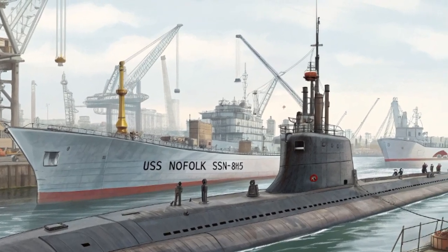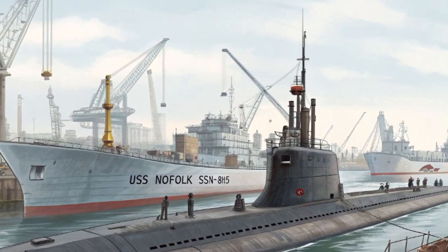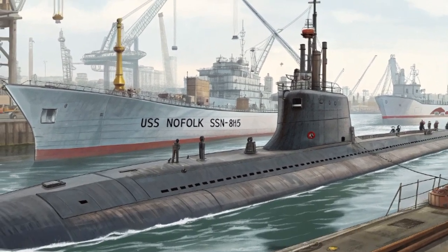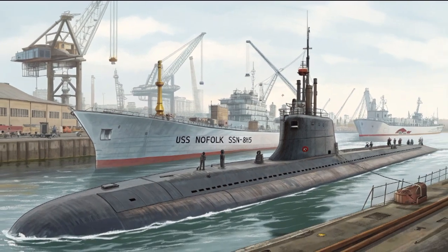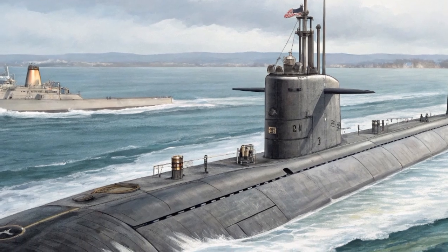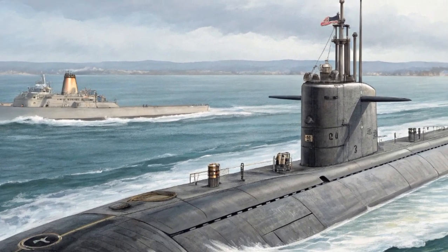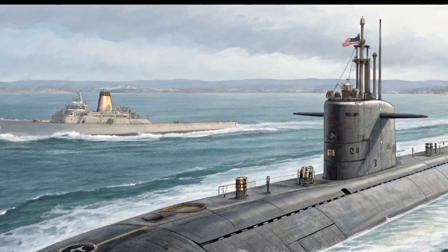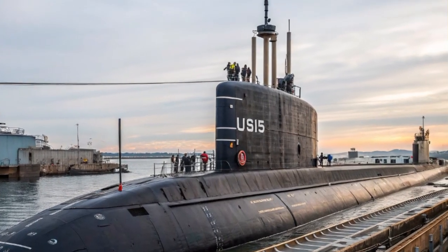The nuclear reactor powering USS Norfolk is another marvel of engineering. Designed to last the entire life of the submarine without requiring refueling, it provides unmatched endurance. In practical terms, this means the submarine can remain at sea for decades, limited only by the need to resupply food for the crew. The reactor ensures the submarine can sprint at high speeds when needed, or silently patrol at low speeds for extended periods, ensuring the United States Navy retains global reach in any ocean.